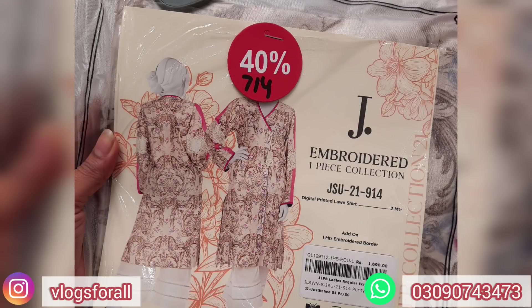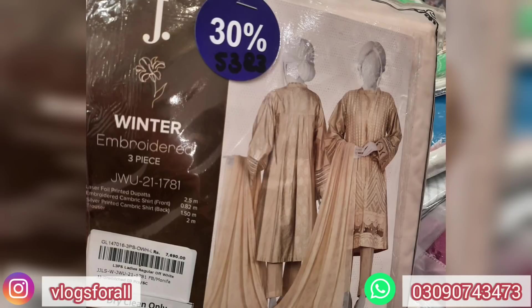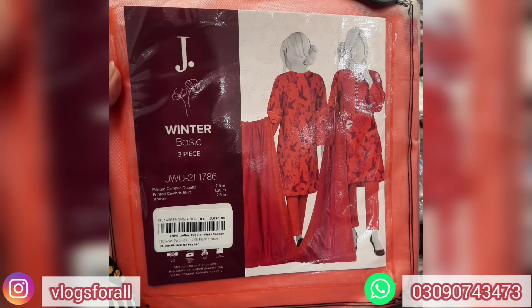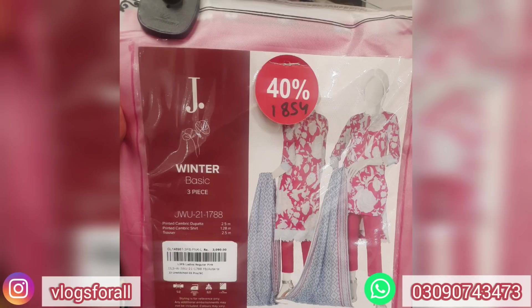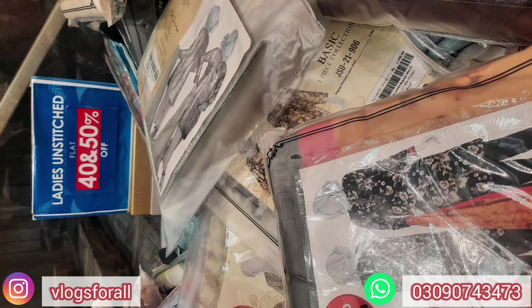Next we will see the sale news — these dresses are still available on J.Dot on sale and discount. The last sale details and the new update: you will get a discount on what we have seen in detail. Every year in March there is a sale, so J.Dot is confirmed that this sale is expected in the next 2 weeks. As the day gets closer we will inform you. These are the dresses still available at discounted prices, and the new sale will come with the new summer collection. I hope you liked today's video — keep connected with the vlogs.